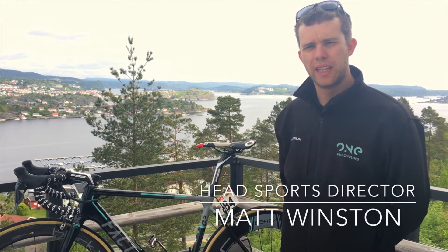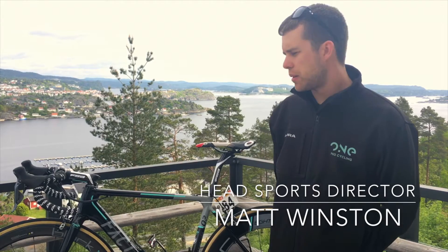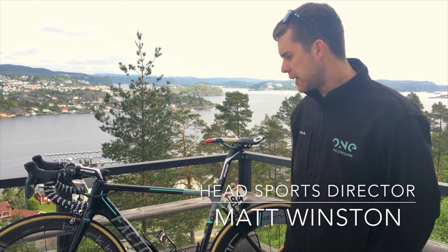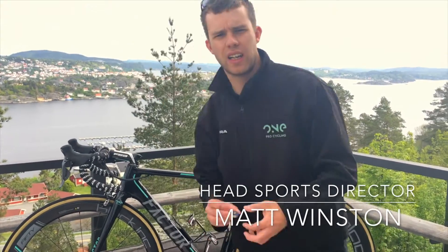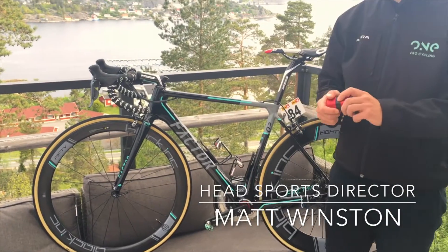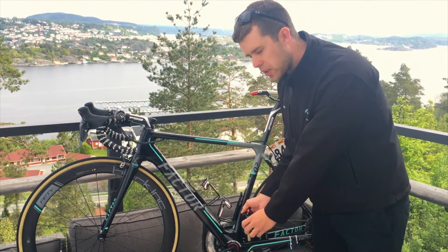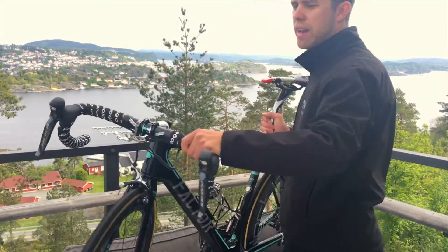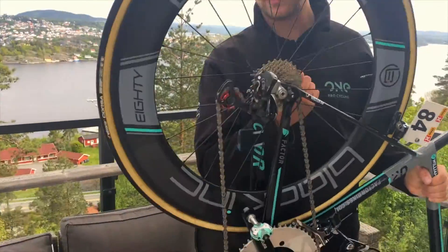A really important sponsor to One Pro Cycling is Ceramic Speed. Ceramic Speed provide us with three separate components to go with our Factor bikes. These are the wheel bearings that go in the front and the rear wheel, the bottom bracket system that goes into the bottom bracket and attaches to the cranks, and finally at the rear of the bike are jockey wheels, which you can see here.